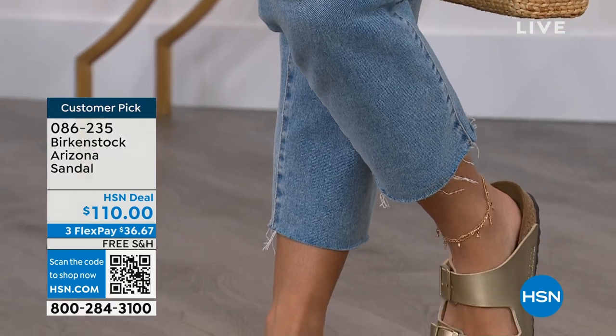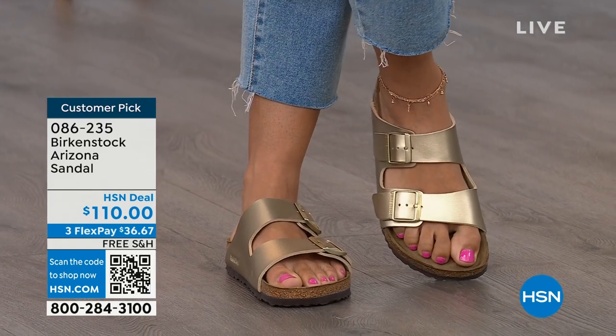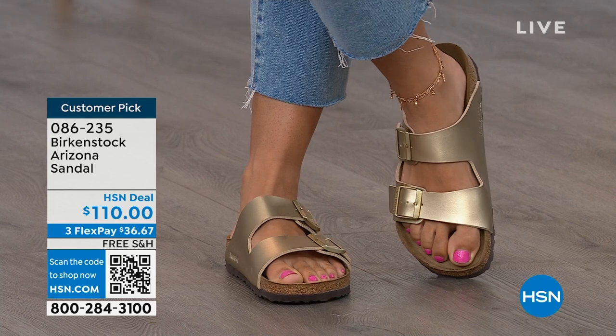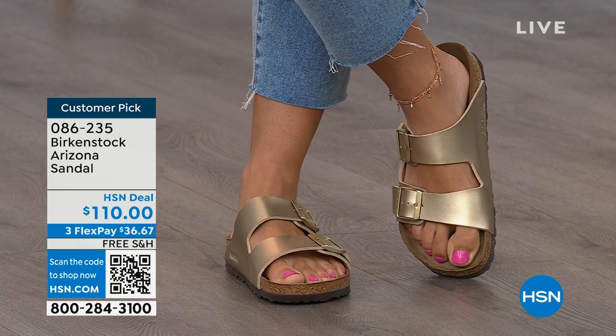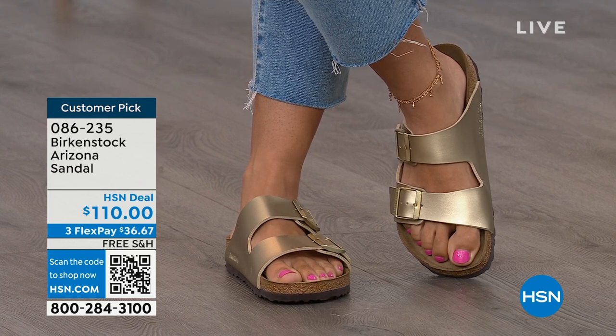You're going to feel great when you have these shoes on. Your feet are going to be happy. You're going to feel good and look good. Brooke doesn't look like she's wearing a comfort shoe — she looks like she's wearing the it sandal of the season. When you are comfortable, you walk differently — you're not shifting from side to side, not thinking about your feet hurting. You can just go about your day.